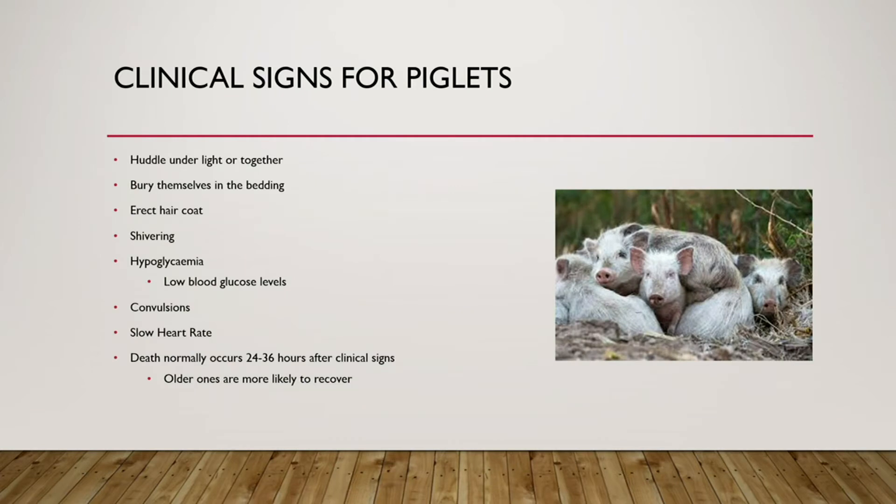Signs of hypothermia in piglets include huddling under a heat lamp or together — huddling decreases surface area exposed to cold — and burying themselves in bedding for the same reason. They'll have a rough hair coat, shivering, and hypoglycemia as blood glucose drops from being used for heat. Convulsions and slow heart rate may follow, and death normally occurs 24 to 36 hours after the first symptom. Older piglets are more likely to recover; the younger they are, the more likely it is to be fatal.